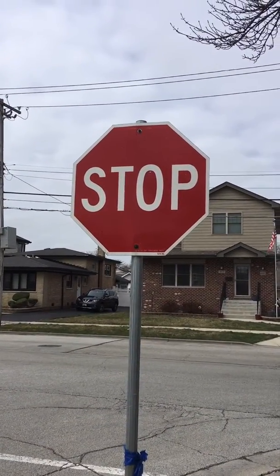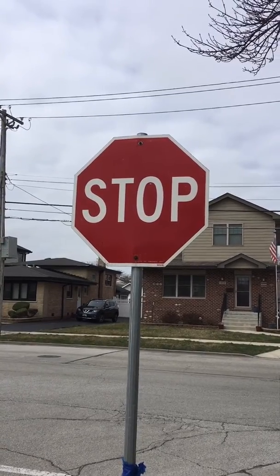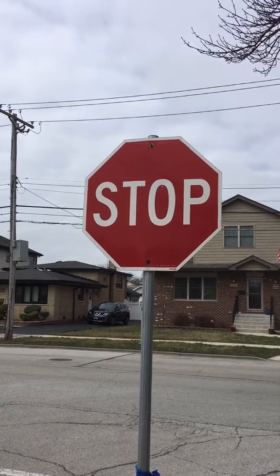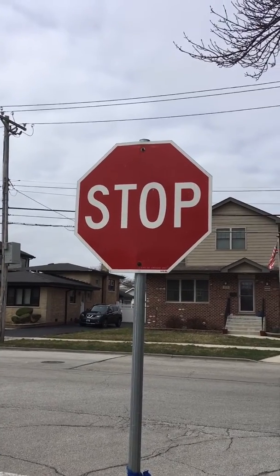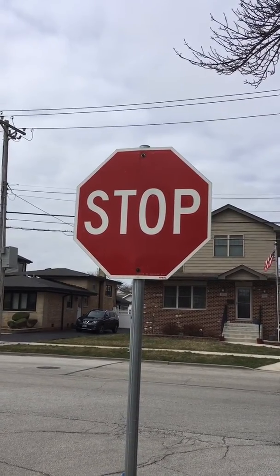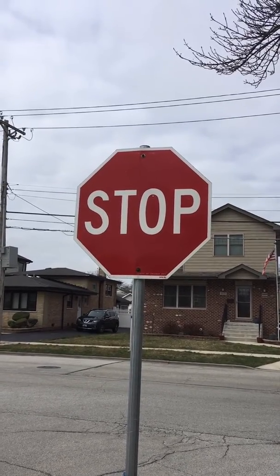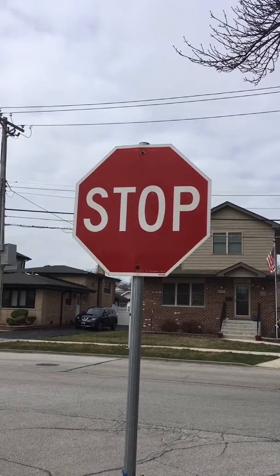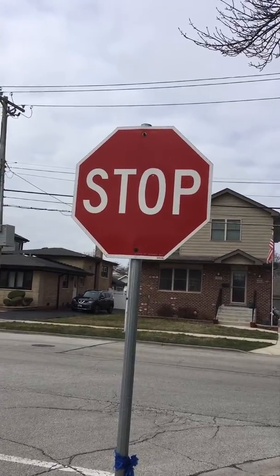Boys and girls, I found some letters. What letters do you see? I see an S, T, O, P. I'm going to sound that out for us. Stop! Boys and girls, this is a stop sign. All right, let's keep walking.